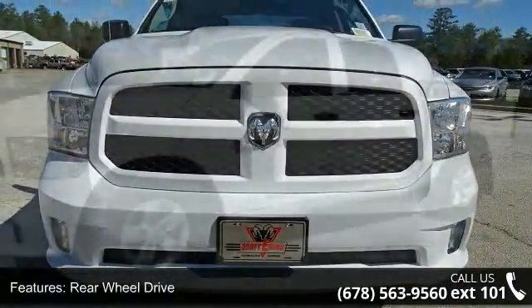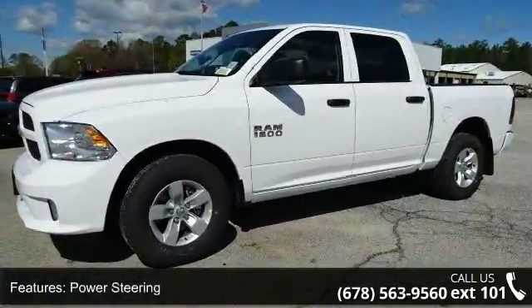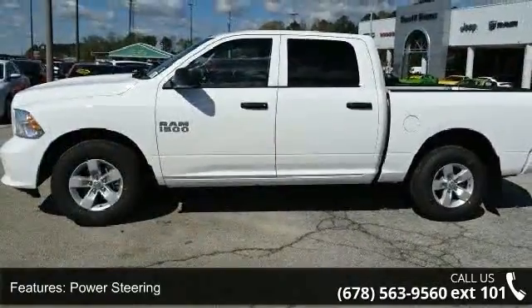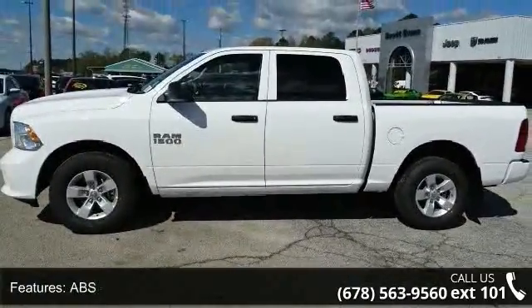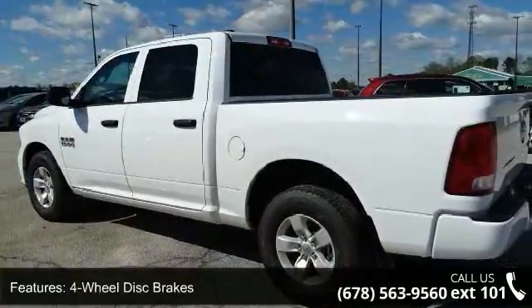Some of the top features included with this vehicle are rear-wheel drive, power steering, ABS, four-wheel disc brakes, brake assist, privacy glass, power door locks, automatic headlights, MP3 player and auxiliary audio input.